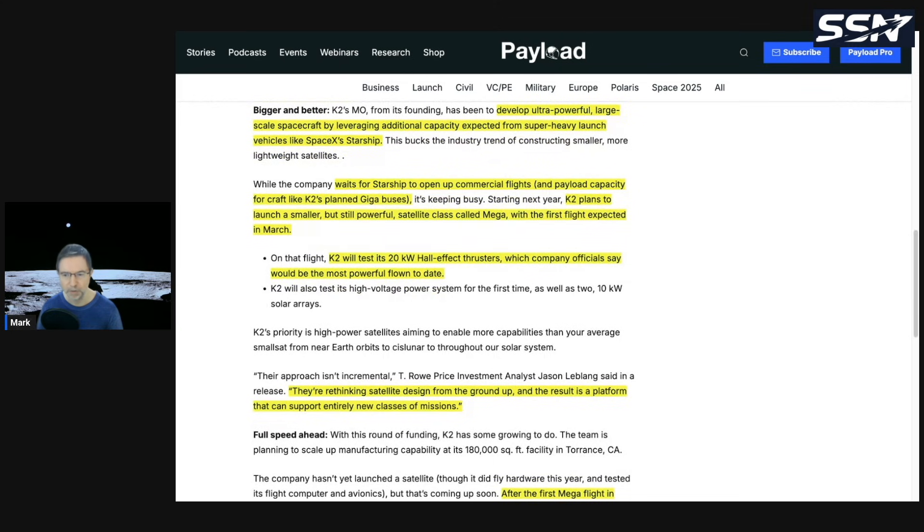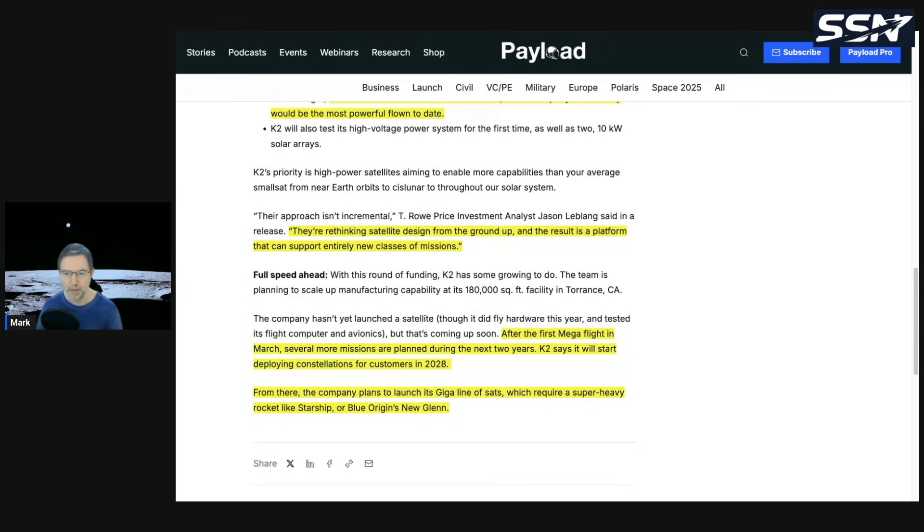They're rethinking satellite design from the ground up, and the result is a platform that can support entirely new classes of missions. After the first Mega flight in March, several more missions are planned in the next two years. K2 says it will start deploying constellations for customers in 2028, then launch its Giga line of satellites, which require a super-heavy rocket like Starship or Blue Origin's New Glenn.